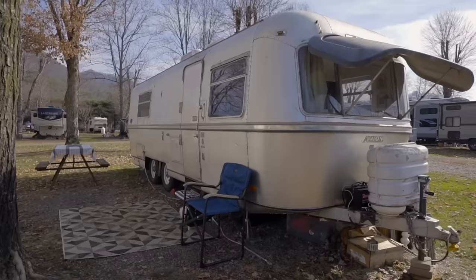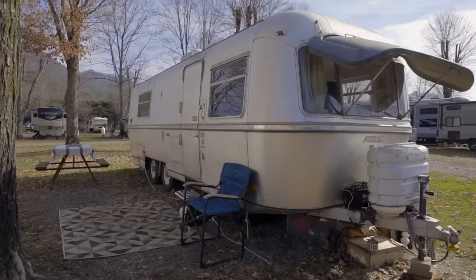My name is Sarah Bronstein, and this is my tiny house. Let's tour it.